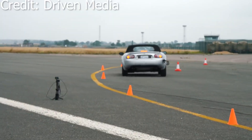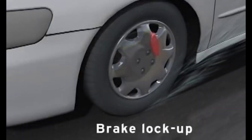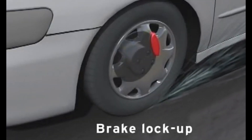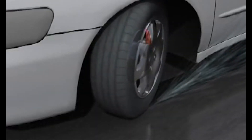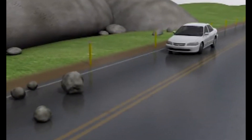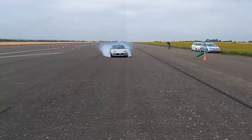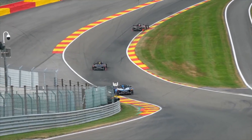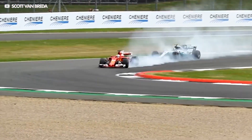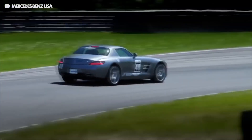ABS — what does it actually do and how does it work? If a car is travelling at speed and the driver brakes hard, the wheels could lock. This can cause a car to lose traction and the driver to lose control. Anti-lock brake systems help to prevent the car from losing traction and help keep the driver in control of the vehicle. The wheel hubs of a car with ABS each have a sensor, which can tell how quickly each wheel is rotating and the rate of acceleration or deceleration.